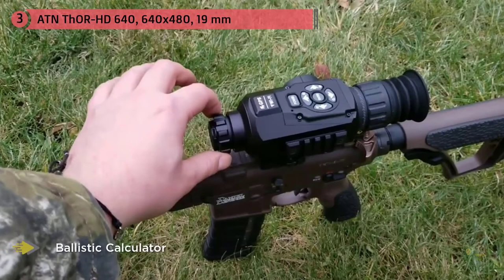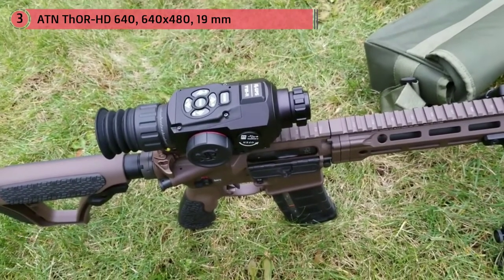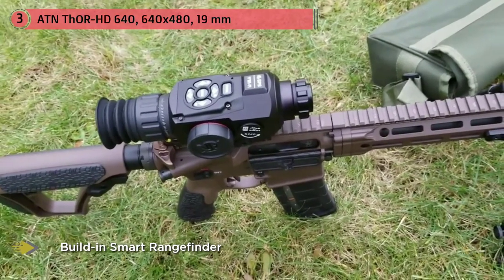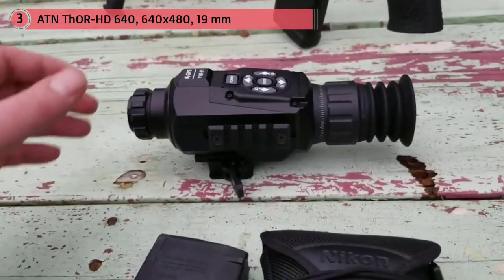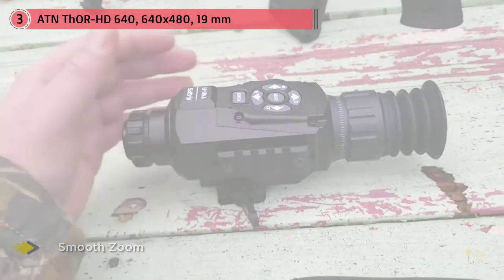Starting with the thermal scope itself, it has the industry-standard 640x resolution with a large variety of selectable reticles and plenty of palette choices to provide the best color scheme for any environment, from two-tone to classic rainbow patterns. Even in the densest fog or heaviest rain, you can easily see any living prey.